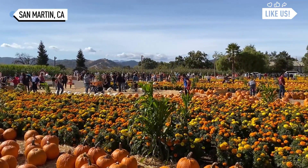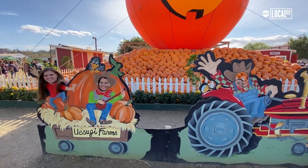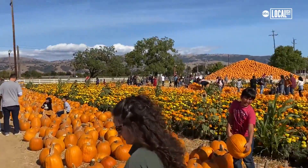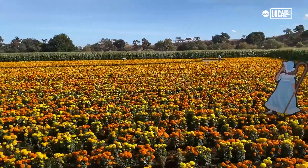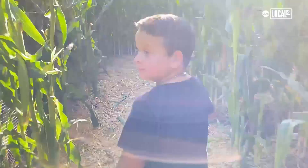We have tens of thousands of pumpkins here on site that you can choose and take home and use for Halloween. The biggest compliment we get is how pretty the pumpkin patch is. This place is beautiful and I think a lot of people come to visit from the Bay Area and they don't get to see the fresh flowers, they don't get to see the hay bales, they don't get to see the corn.